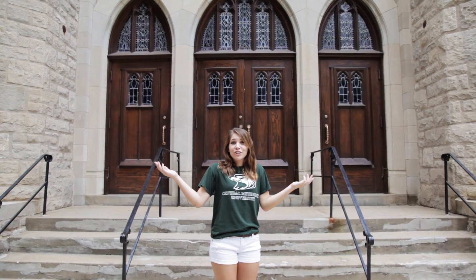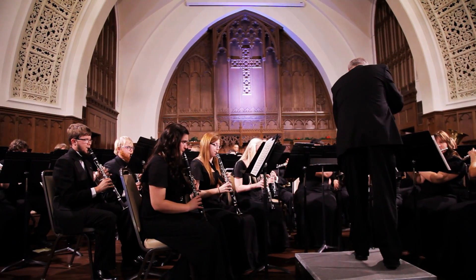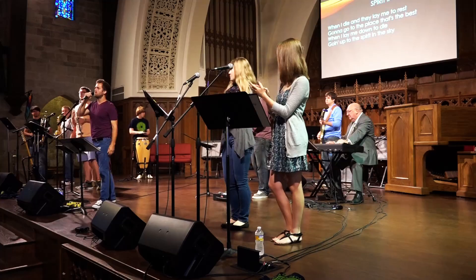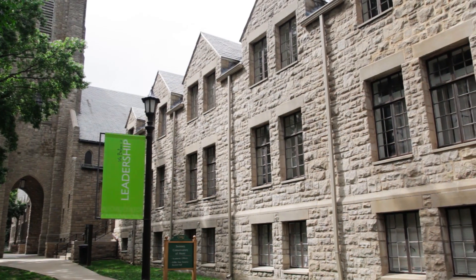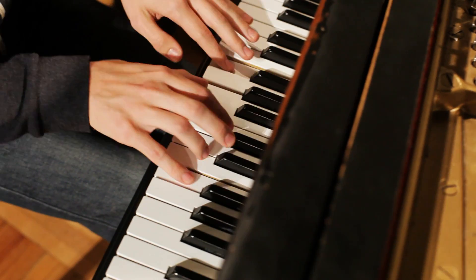How about Lynn Memorial Church? Built in 1931, Lynn United Methodist Church is the home to many band and choir concerts, as well as chapel services. It serves the community as well as the university. Also connected to the church is the Sweeney Conservatory, which contains the recital hall, practice rooms, and studios.